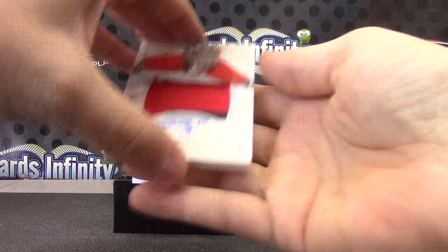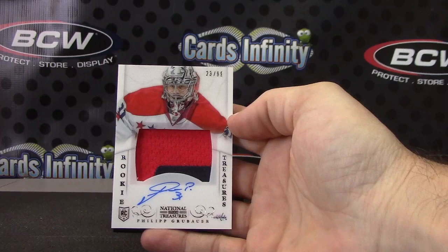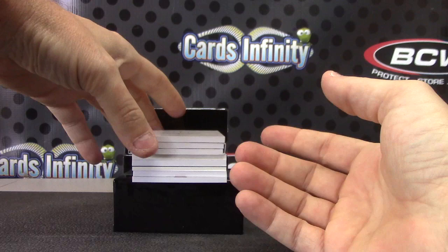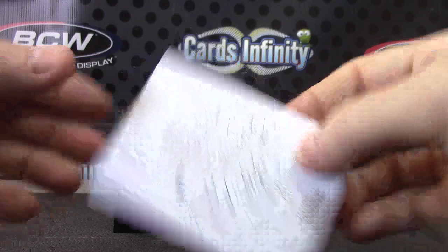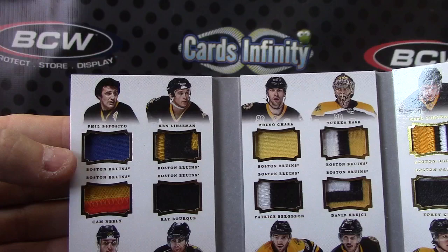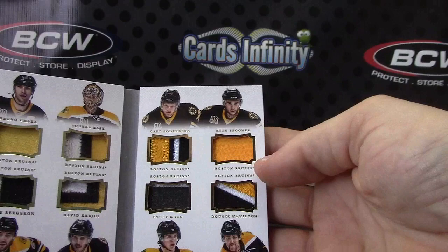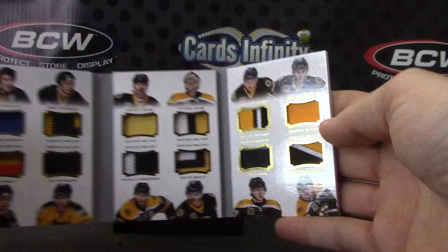First relic autograph — 23 of 99, Philip Grubauer. Once again the Capitals. Who thought the Capitals were going to be so good? Capitals patch autograph. Here's a sweeter one — numbered only 5, our shortest print yet. One of five. Sweet patches for the Bruins: Phil Esposito, Ken Linesman, Cam Neely, Ray Bourque, Zdeno Chara, Tuukka Rask, Patrice Bergeron, David Krejci, Carl Soderberg, Ryan Spooner, Torrey Krug, and Dougie Hamilton. 12-way Bruins patch.